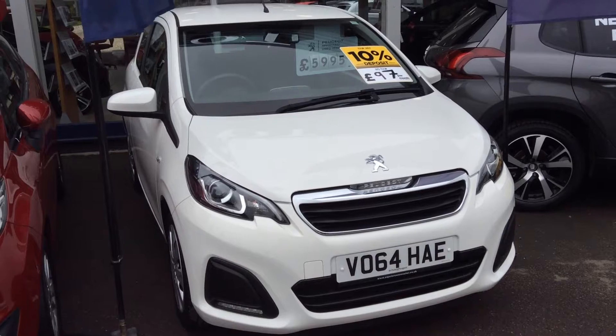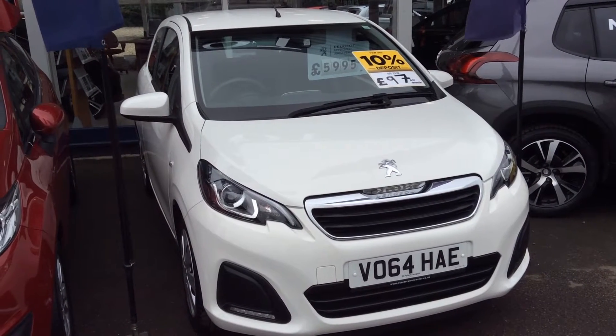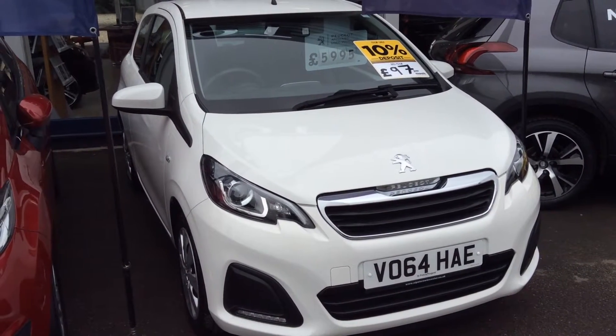Most of these are normally at least six and a half, seven or seven and a half thousand. This one, being one of the oldest here, is still only three years old exactly — just celebrated its three-year-old birthday — at only £5,995.